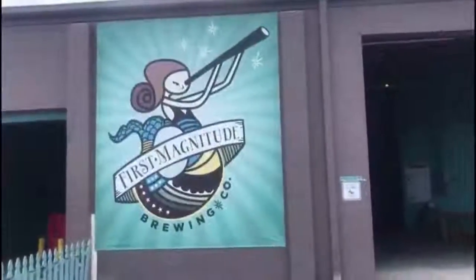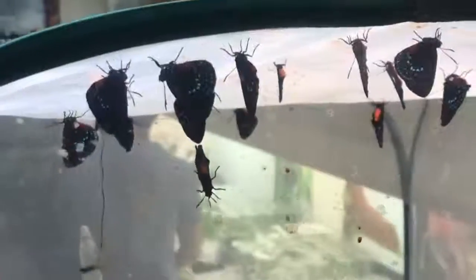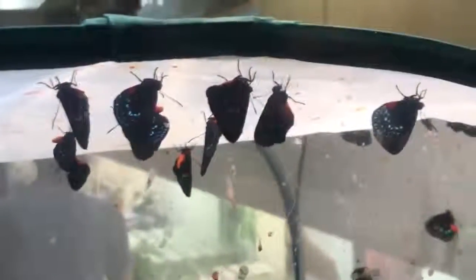Hey guys, this is Casey with First Coast Brews. It seems like everywhere we turn these days, craft breweries are always kicking it up a notch, and First Magnitude Brewery is doing just that. Located in Gainesville, Florida, First Magnitude recently teamed up with researchers at the Florida Museum of Natural History to brew a beer made out of butterfly yeast. Yep, seriously. So naturally, First Coast Brews had to find out more about what makes this beer so unique.